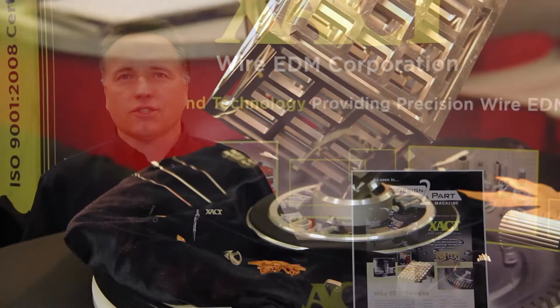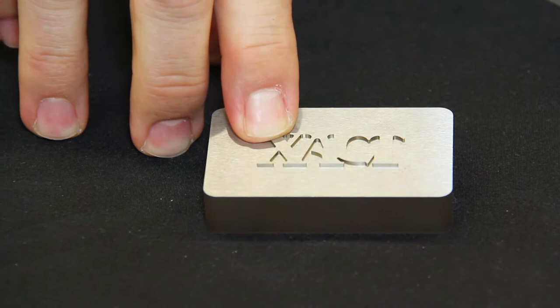We are at the show today showing customers wire EDM machining, small hole EDM machining, and laser part marking.